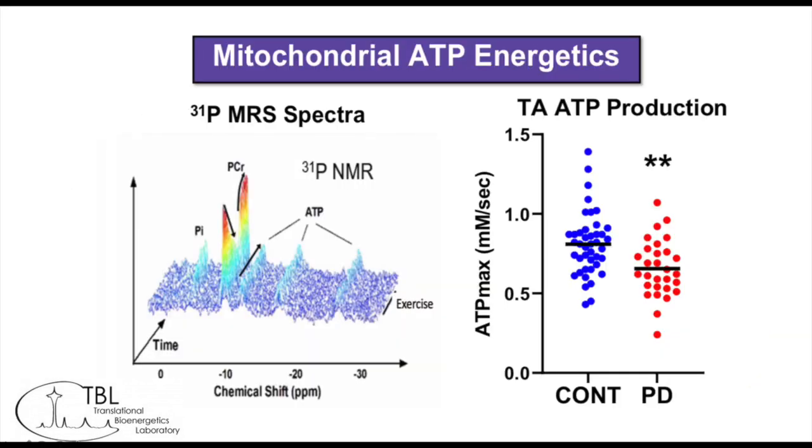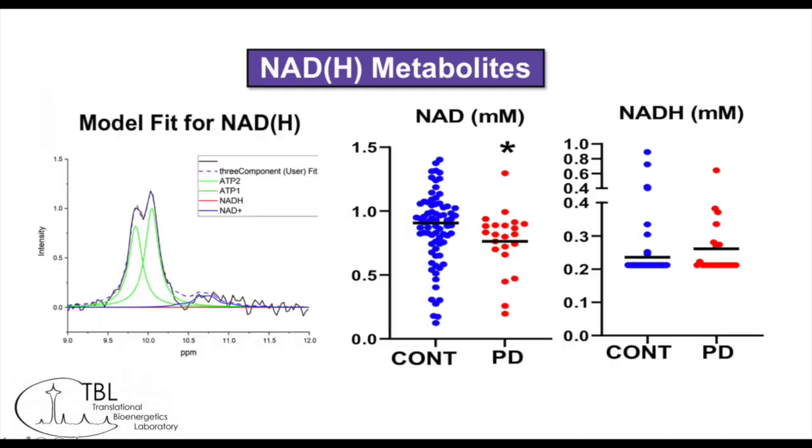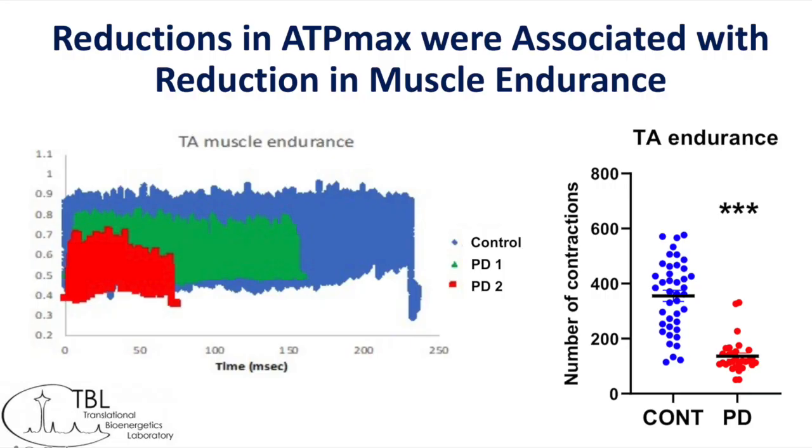As you can see, there was an insufficiency of total ATP in the Parkinson's disease cohort. There was an insufficiency of NAD in the Parkinson's cohort compared to the healthy controls, and for NADH, both cohorts were below the level of detection. In terms of clinical relevance, we saw that ATP insufficiency was associated with lower skeletal muscle endurance. Visually, the blue shaded area represents mitochondrial muscle endurance in healthy controls, as opposed to the red and green shaded areas, which represent the muscle endurance of a typical Parkinson's patient.